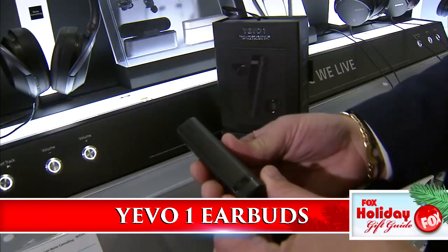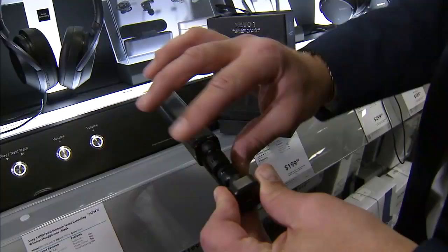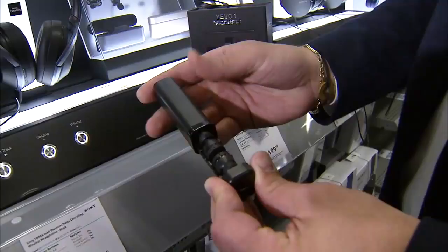The Yeevo One earbuds are sleek and truly wireless. They're housed in their own charging case and onboard audio transparency lets you shut out or mix in background noise. The touch controls are customizable, which is why they're one of my four favorite products of the year. See the other three right now at facebook.com/savemesteve.